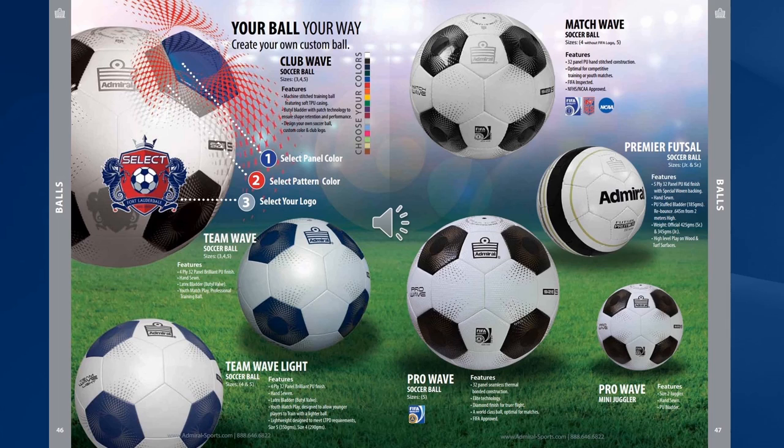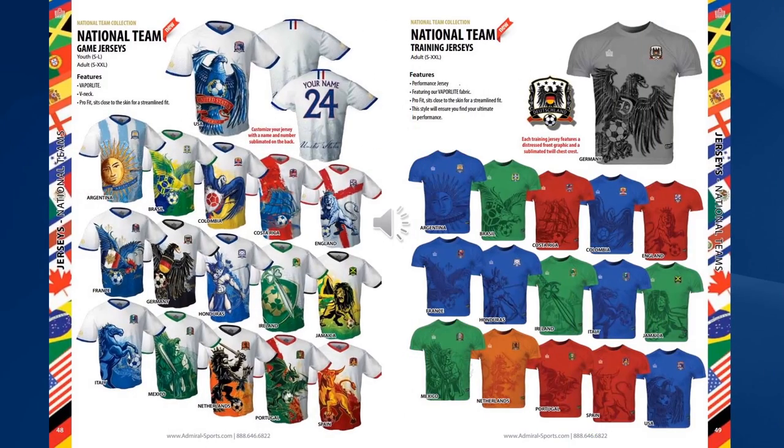To find out more details just contact your Admiral account manager on the toll free number 888-646-6822. In 2014 we introduced the new national jersey collection in collaboration with Todd Dawes, the renowned sports artist.